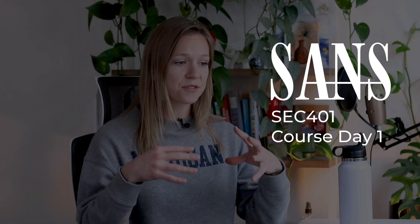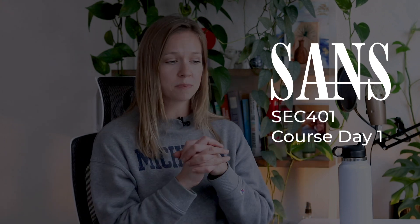I will take you through my experience of the format and also of the course materials as we get to it. Let me tell you a bit more about the course and also about my preparation.